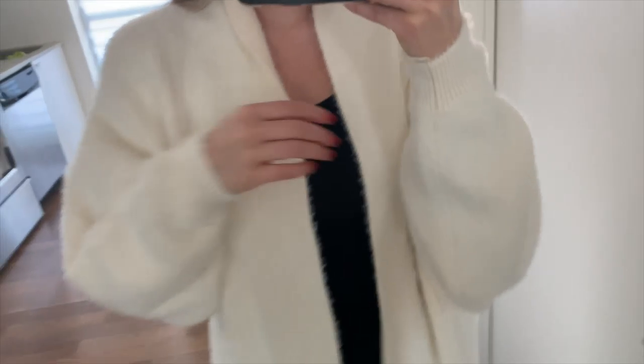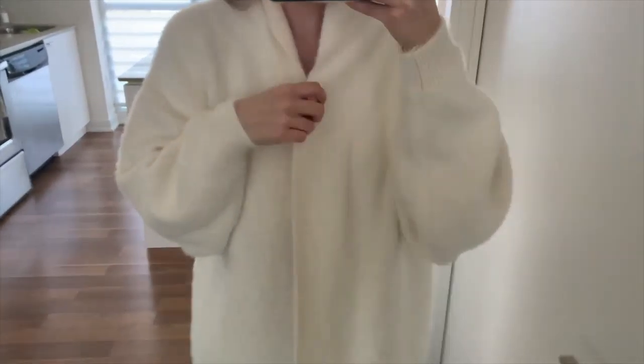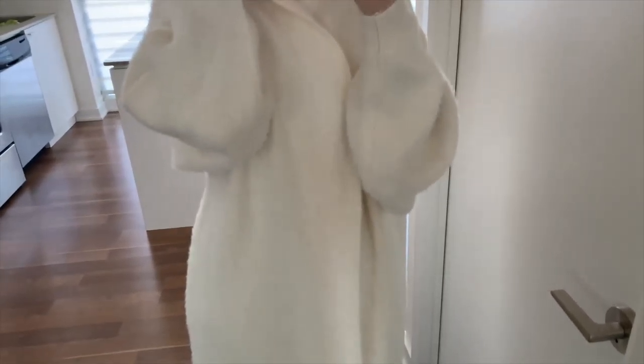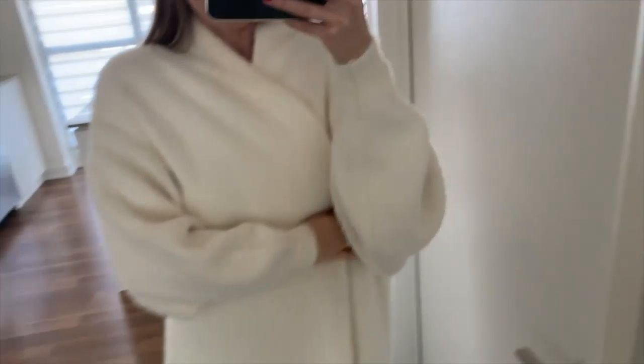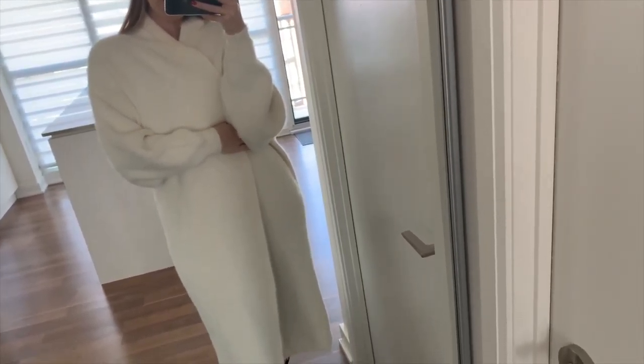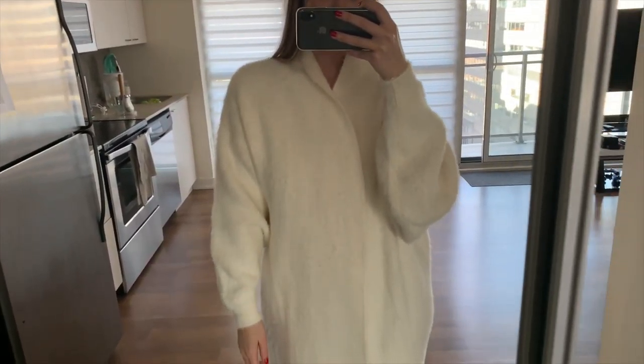When we're allowed to travel again, this might be something really nice to wear on a plane because it's almost like a blanket — so cuddly and soft. It would even look cute with a cool belt over it for a nice winter look.